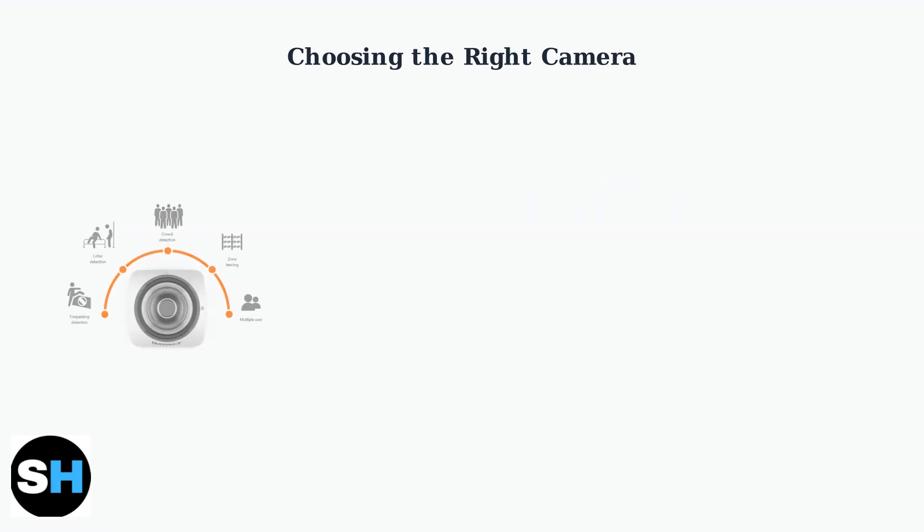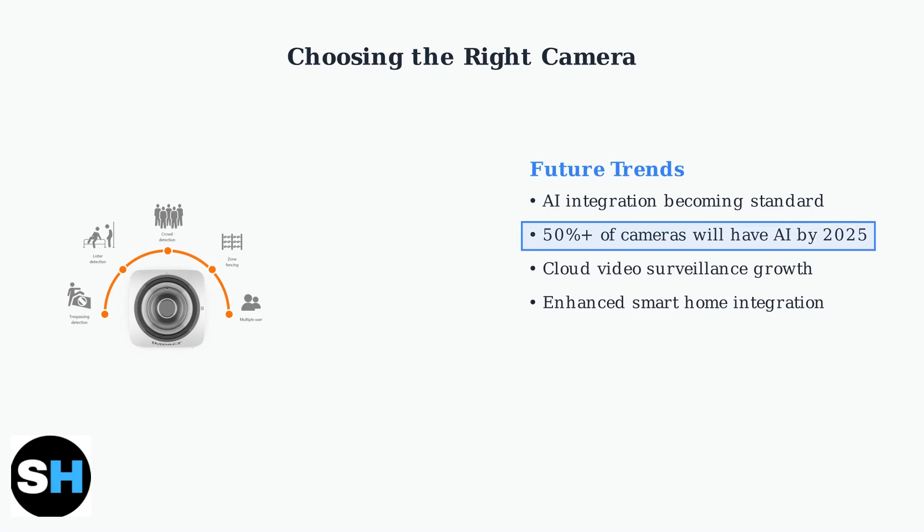The global IP camera market is rapidly evolving. By 2025, over 50% of IP cameras are expected to have AI capabilities, making the TC72 a forward-looking investment that aligns with industry trends.